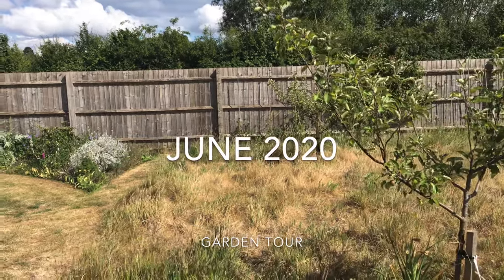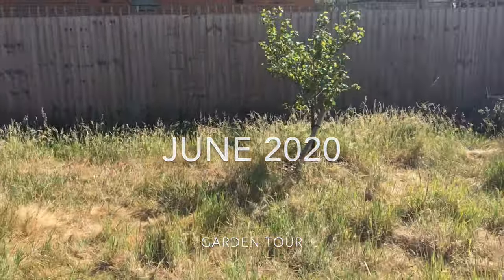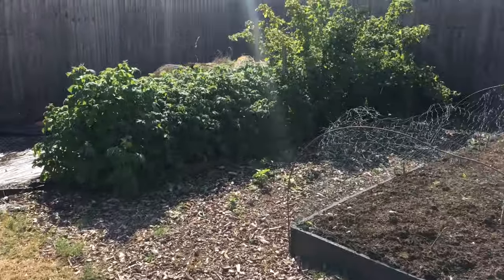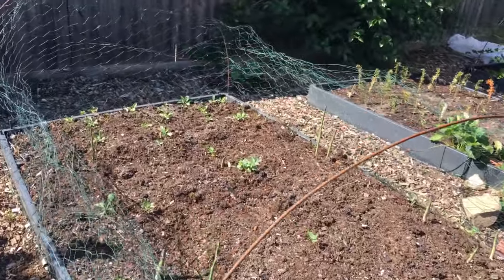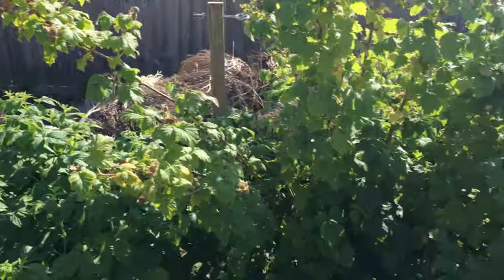It's the 14th of June, just doing a quick update of the garden. We've had a bumper crop of asparagus — this is nearly finished. These raspberries are coming on nicely.